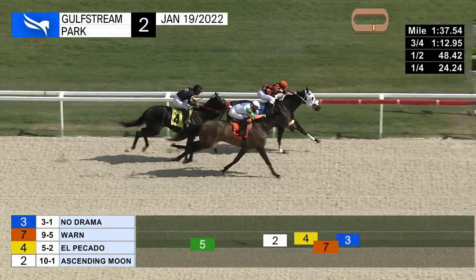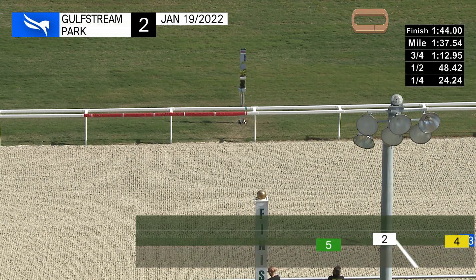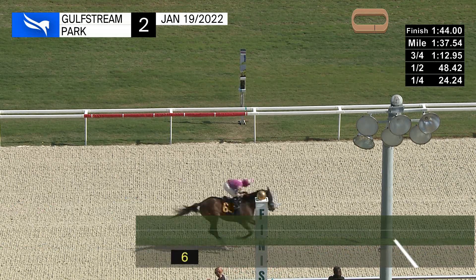Here comes worn — he's gonna make this very close. So close, in fact, I'm not sure either way. Was it no drama trying to hold, or did worn get him? Photo finish in 1:44 flat.